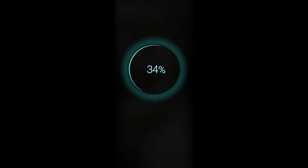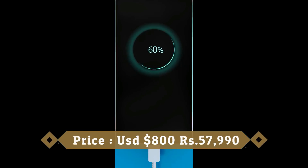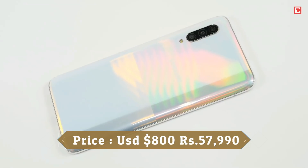It is powered by a 4500mAh battery with 25W fast battery charging support. It was launched in white and black colors.